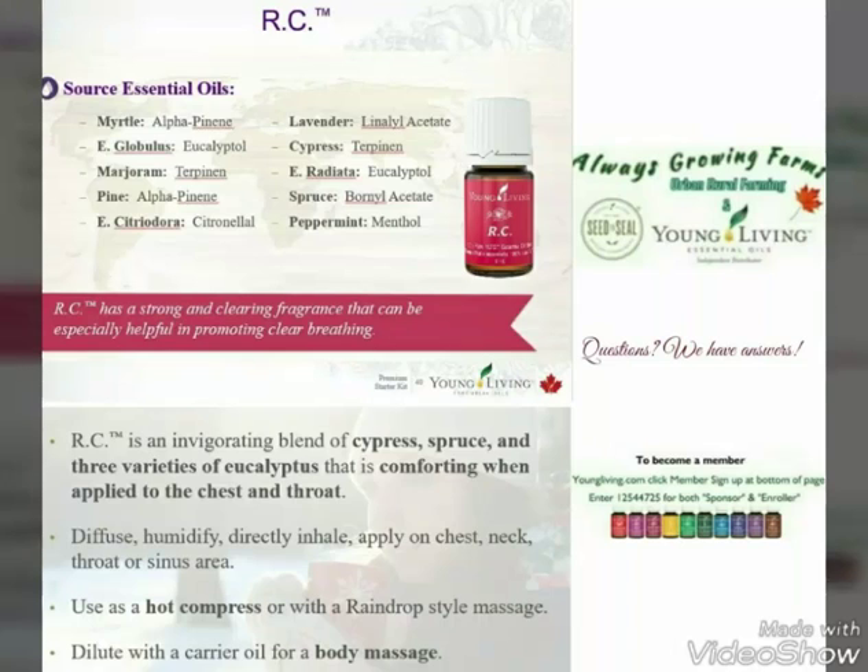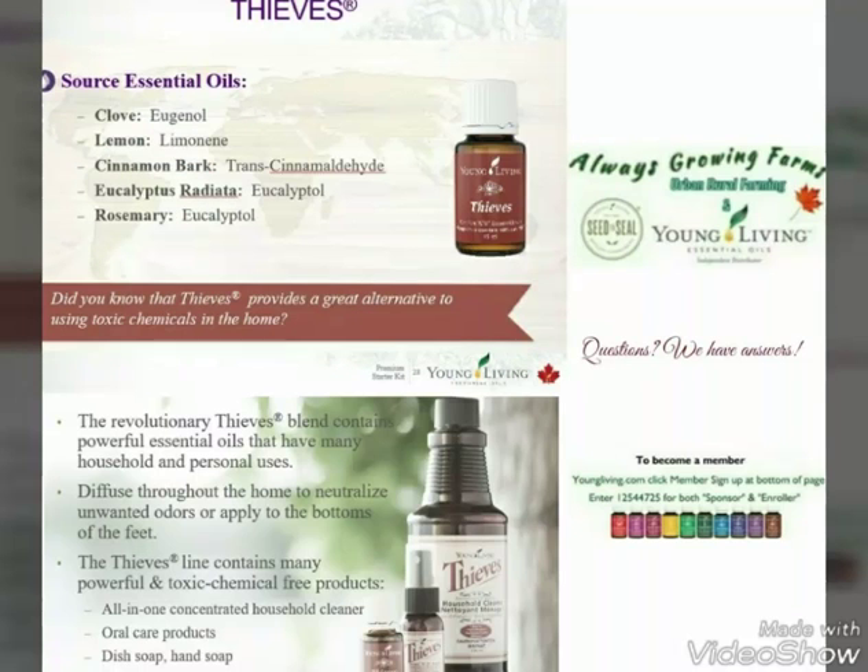RC is another one. We diffuse this every night. You can also use it as a hot compress with part of the raindrop therapy for style massage, which is also a whole kit available through Young Living — a raindrop massage therapy kit.